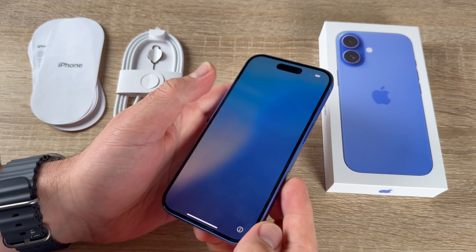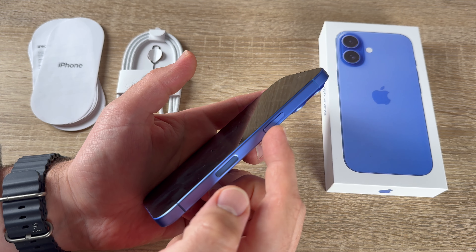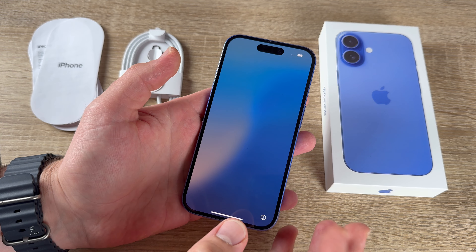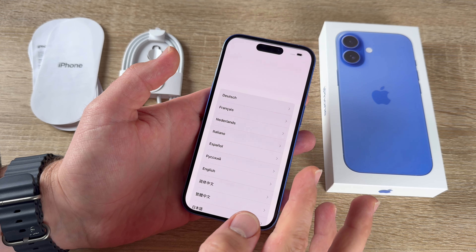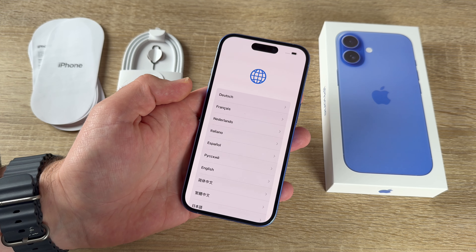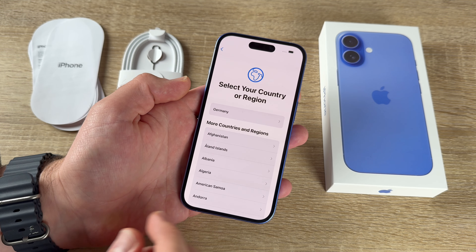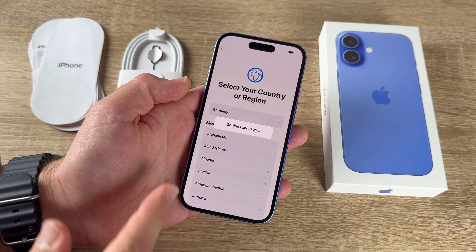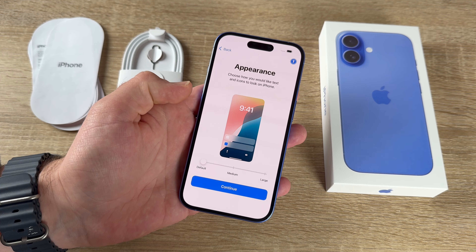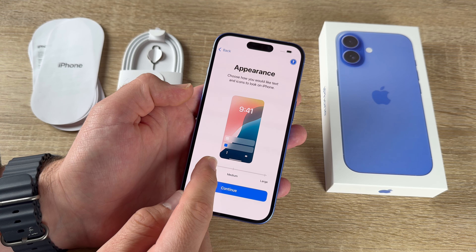For initial setup, press the power button on the upper right side of the device. After the Hello screen appears, swipe upward to begin setup. Choose your preferred language — in this case, English. Then select your country or region. We can set up the appearance by choosing large, medium, or default text and icon size, then continue.